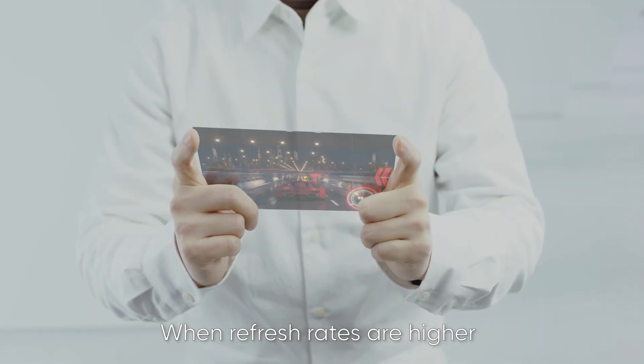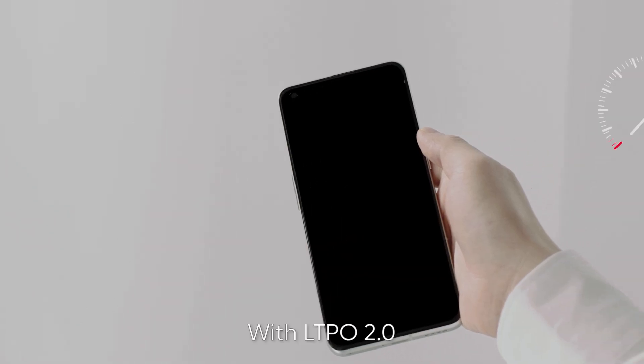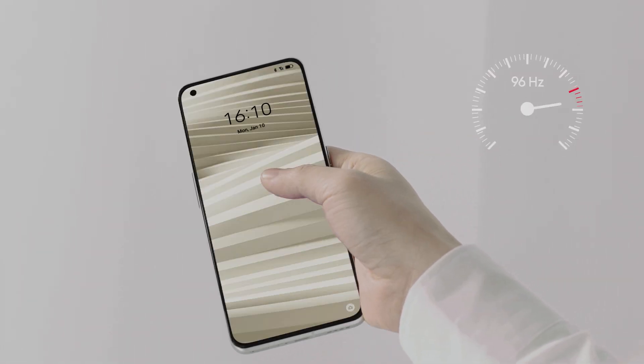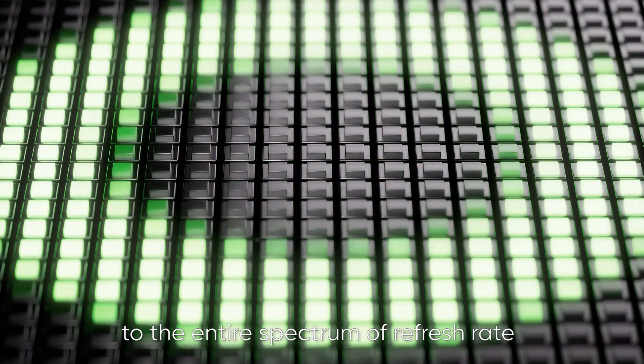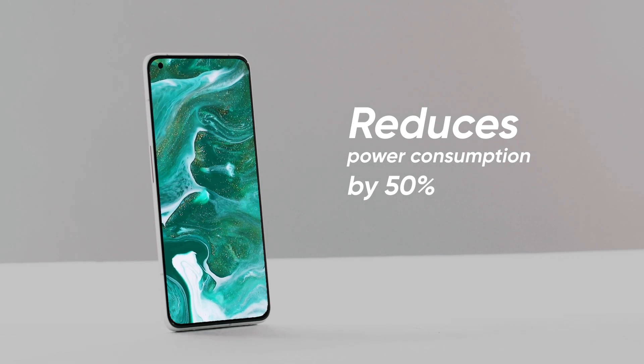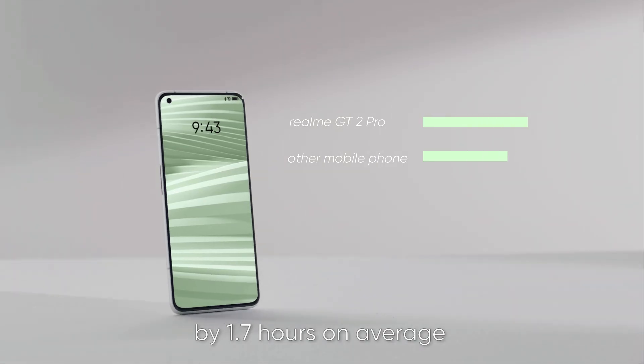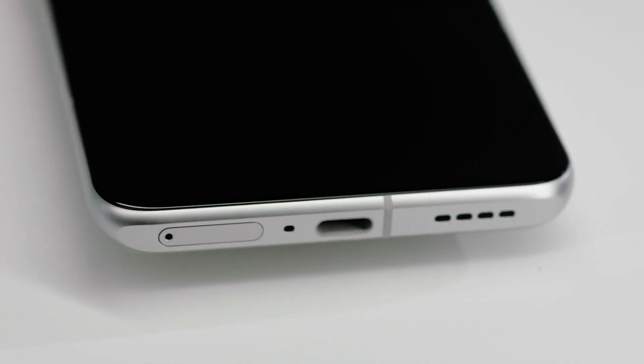It's ridiculously energy efficient. When refresh rates are higher, more power is consumed. If you're stuck at a high refresh rate, that's tons of wasted power. With LTPO 2.0, you get access to the entire spectrum of refresh rates and dynamic adaptation. This reduces power consumption by 50% and extends your battery life by 1.7 hours on average.